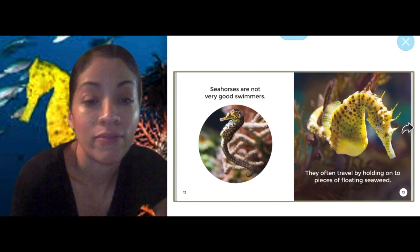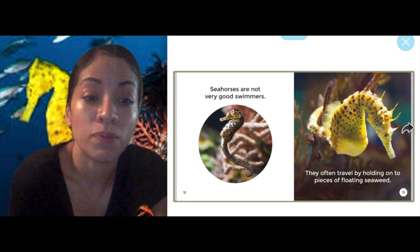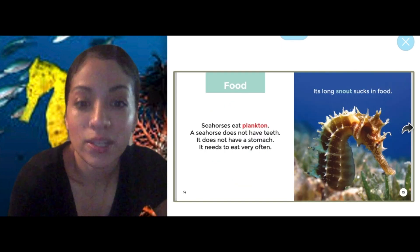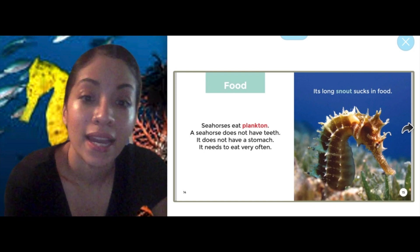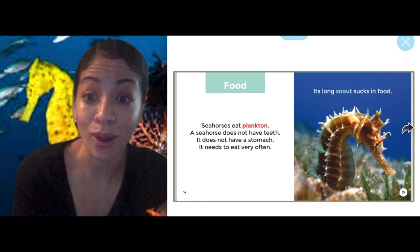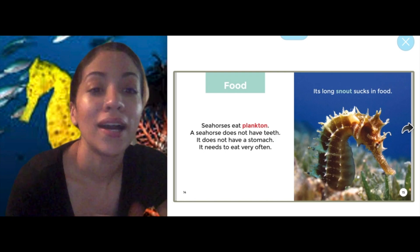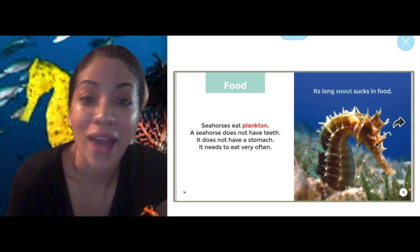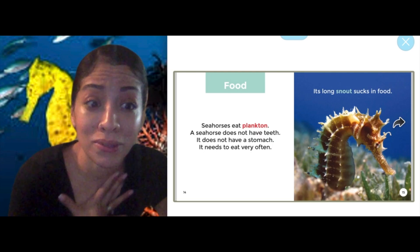Seahorses are not very good swimmers. They often travel by holding on to pieces of floating seaweed. Seahorses eat plankton. A seahorse does not have teeth and does not have a stomach, so it needs to eat very often. Its long snout sucks in food. I did not know that — and it eats plankton. How cool is that?